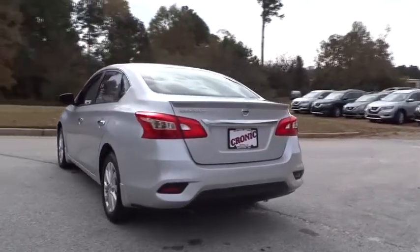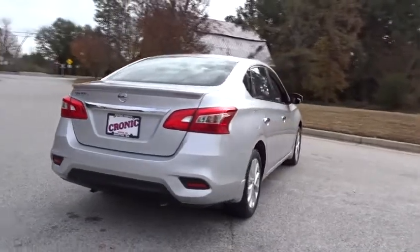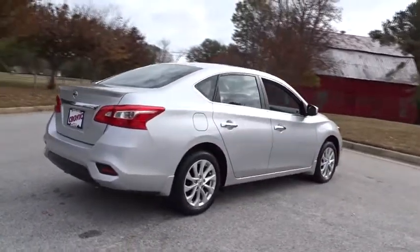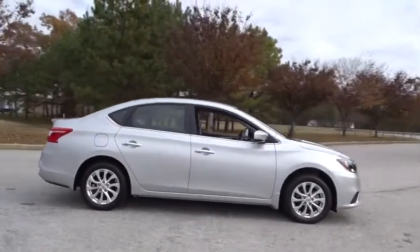Here are some of this vehicle's great options: steering wheel audio control, traction control, keyless entry, stability control, anti-lock braking system, Bluetooth, adjustable steering wheel, power steering, and cruise control.